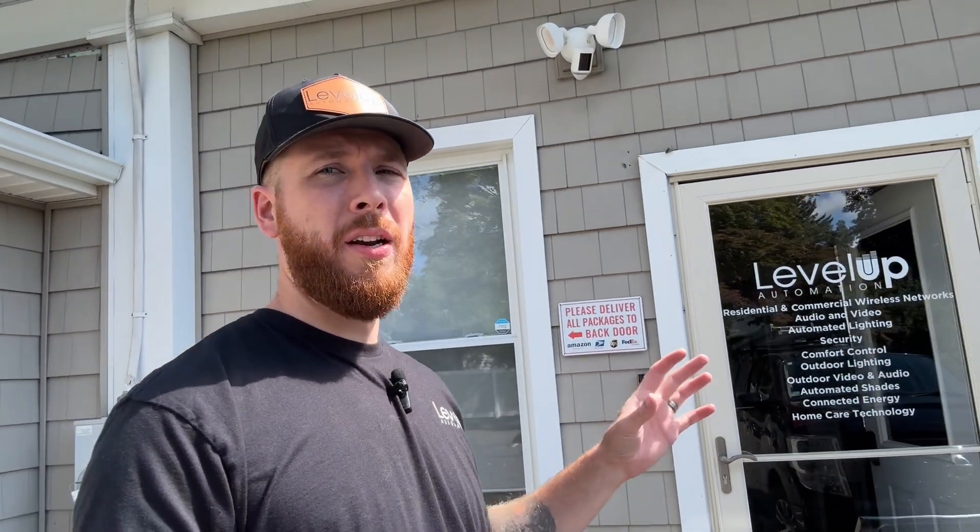That's why we're so excited to partner with them on all of our ongoing projects. As always, if you're looking for help on your property or home, and you have questions about your Ubiquiti network or smart home, we'd love to consult with you. Our contact information is in the description below.